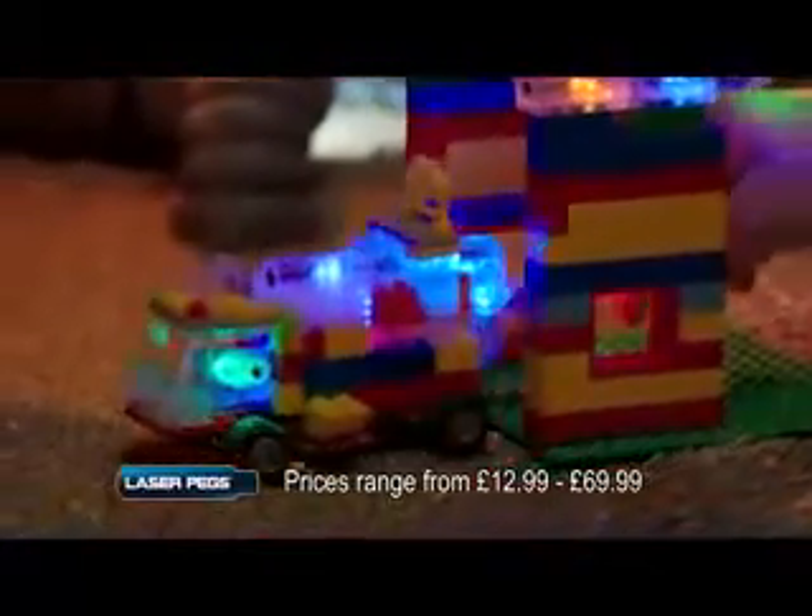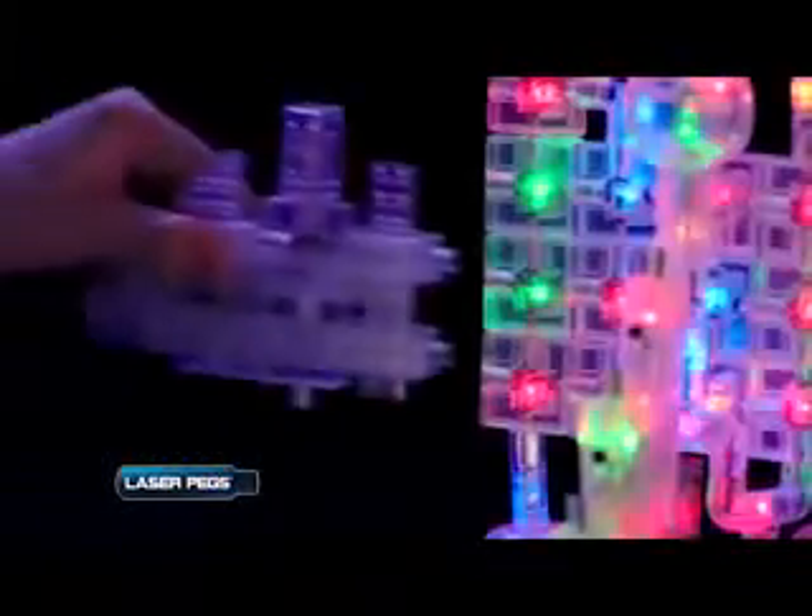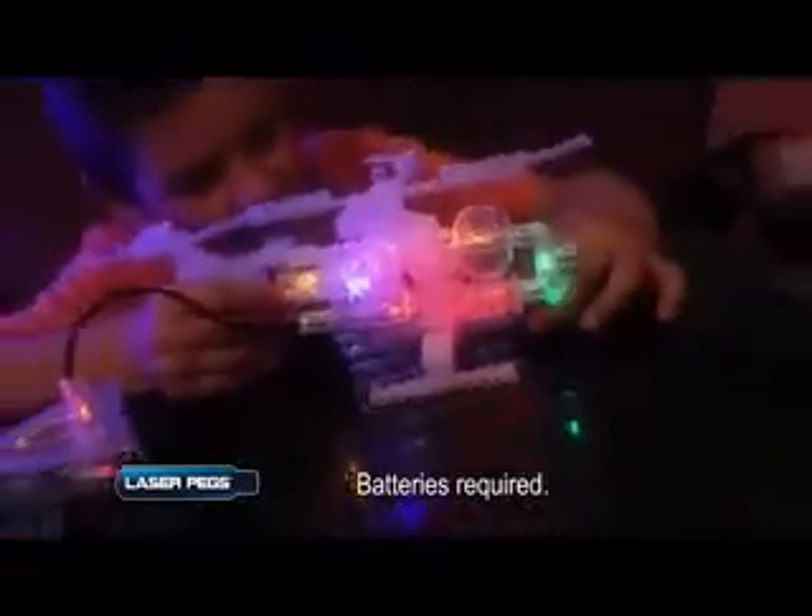LaserPegs can be combined with other construction sets. Every piece fits. Each set builds multiple different models for endless fun.